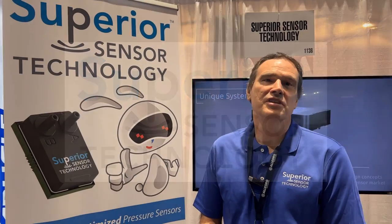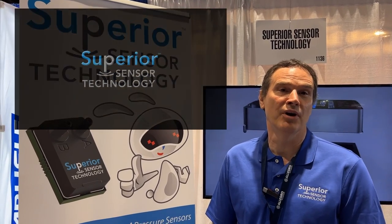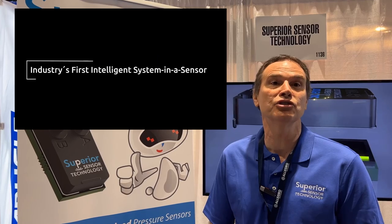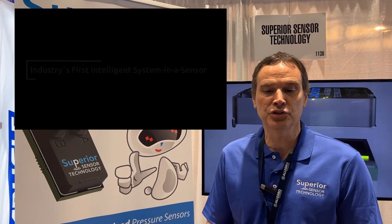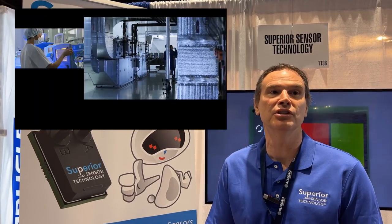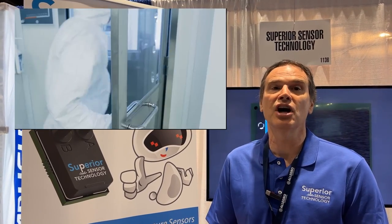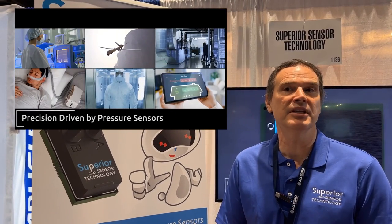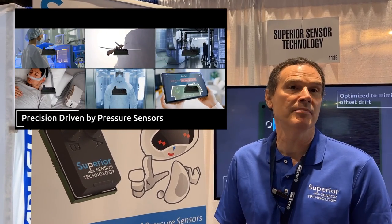Superior Sensor Technology is revolutionizing the pressure sensor market by developing intelligent system-in-a-sensor solutions. In addition to a traditional pressure sensor, we include additional electronics and software so that the system can be configured depending on the application. We call them application-optimized pressure sensors.